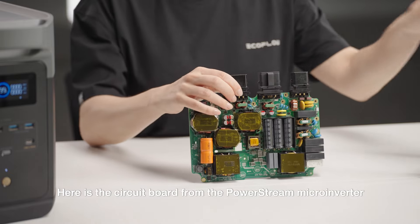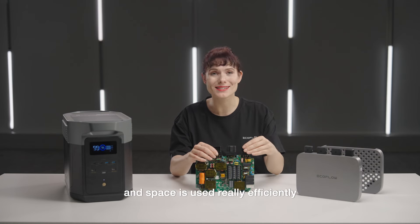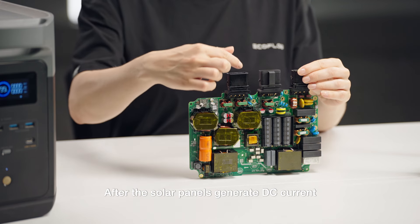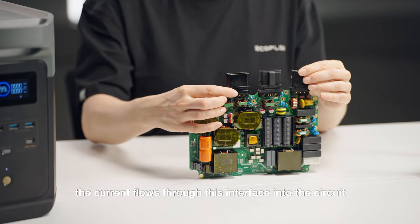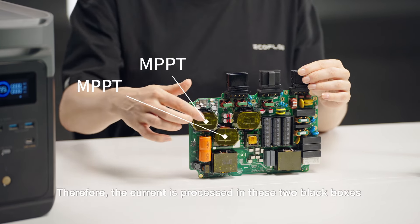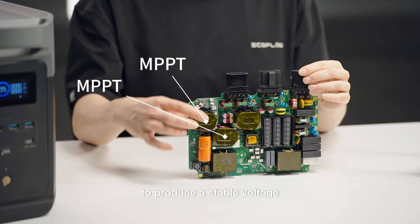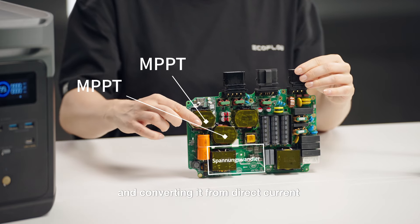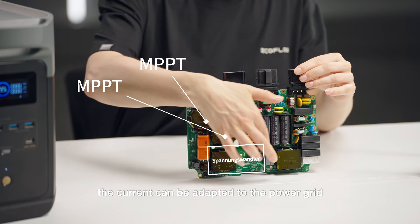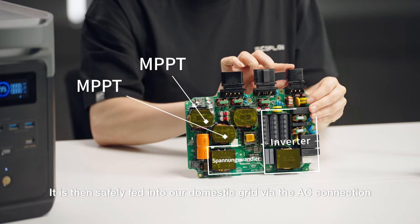Here is the circuit board from the PowerStream microinverter. All the components are the same height and space is used really efficiently. After the solar panels generate DC current, the current flows through the interface into the circuit. Due to changing weather conditions, the current generated varies in strength, so the current is processed in two black boxes to produce a stable voltage. By boosting it with a voltage converter and converting it from direct current to alternating current through the inverter, the current is adapted to the power grid and safely fed into our domestic grid via the AC connection.